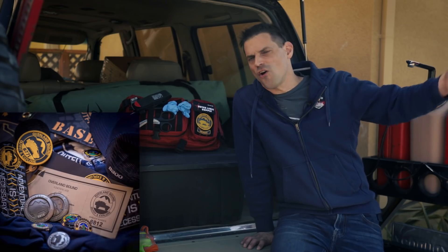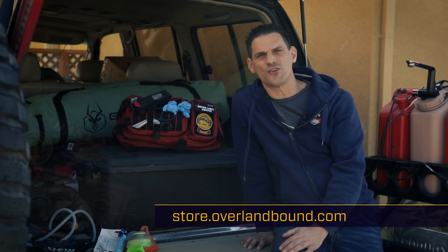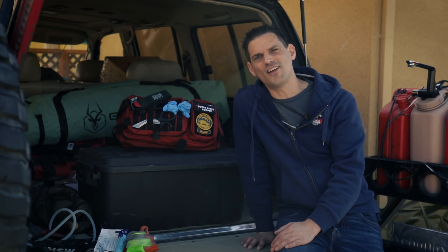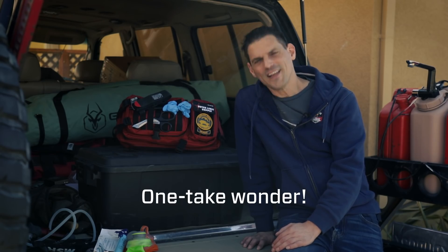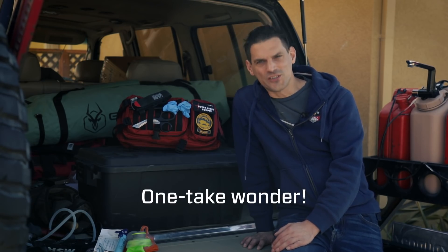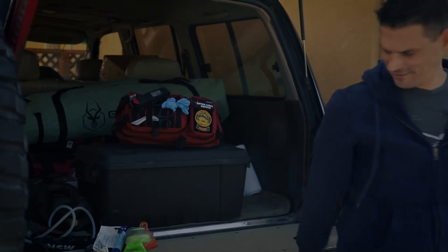You want to become an Overland Bound member? Go over to store.overlandbound.com. 25,000 members worldwide — it's a great community to support you if you're planning some kind of adventure. Thank you guys, hope you are doing well and we'll see you tomorrow.